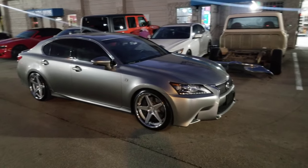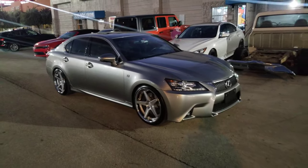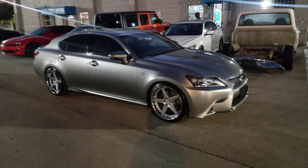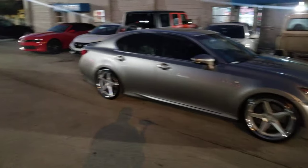Right now you're looking at a Lexus GS. Got the Ferrada FR3s, 20x9 front and 20x10 in the rear, with 245/35/20 and 275/30/20 tires. Great looking wheel.